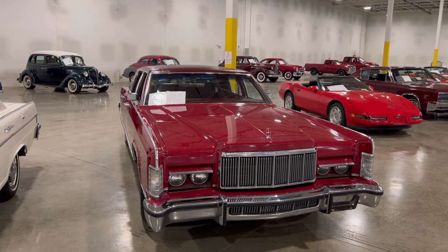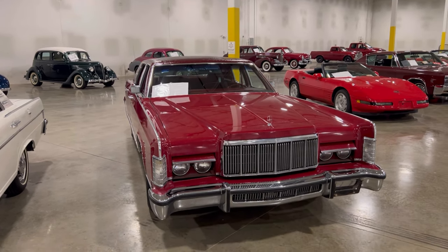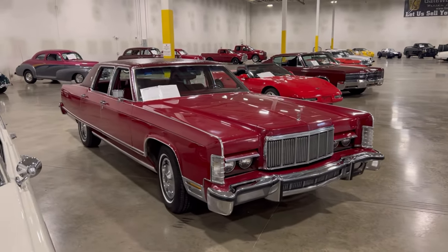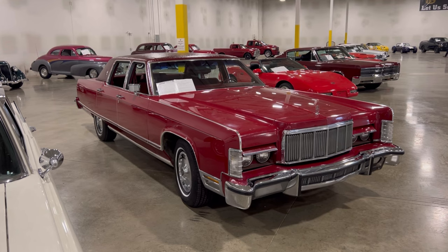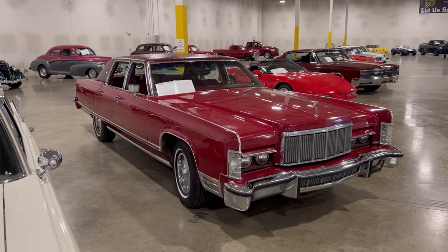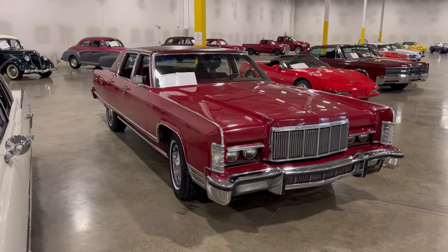This is a '76 Lincoln Continental with the big 460 in it. You needed that 460 power because you had all this car to pull. When I get up on this car now, it's not as big as it was when I was a kid. Back then, this thing looked like a serious boat - a great big old boat on wheels, a cruiser ship.